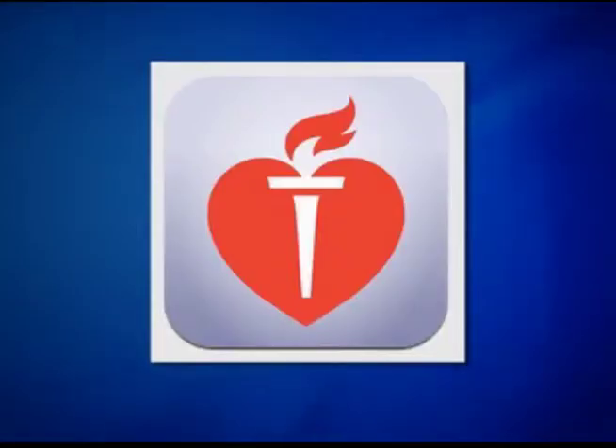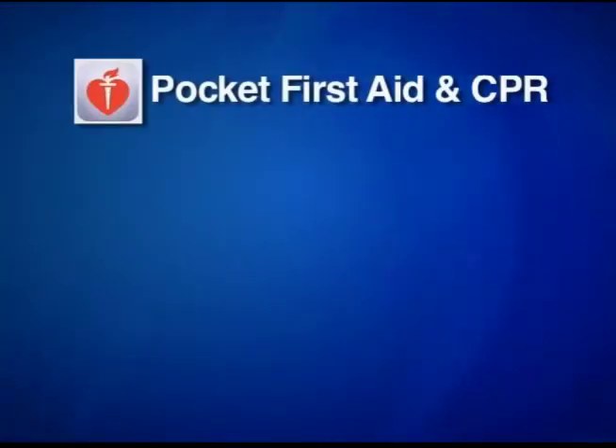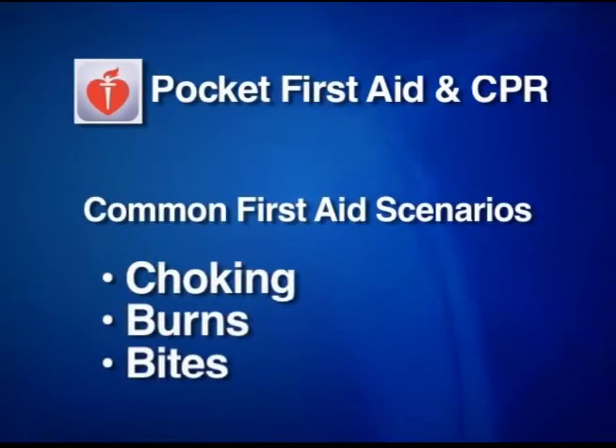Another app, the American Heart Association's Pocket First Aid and CPR, walks you through common first aid scenarios like choking, burns and bites.